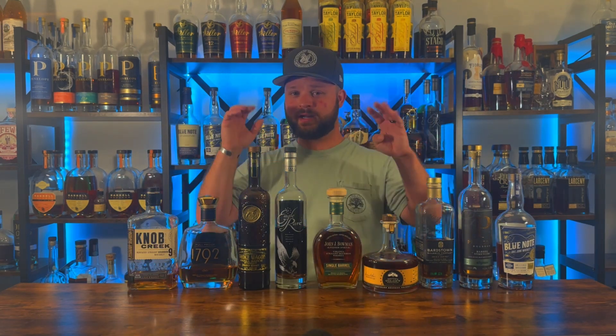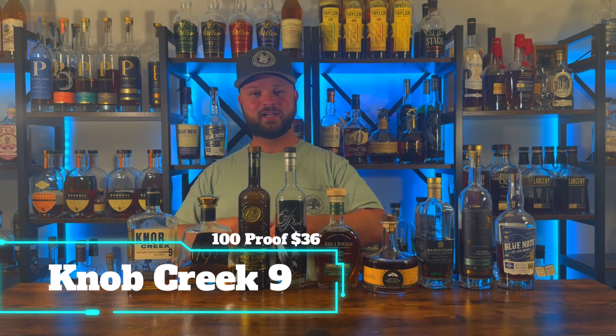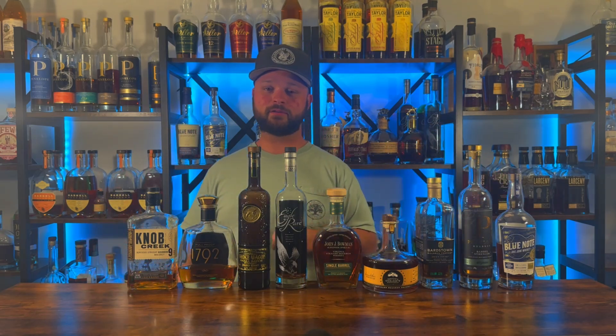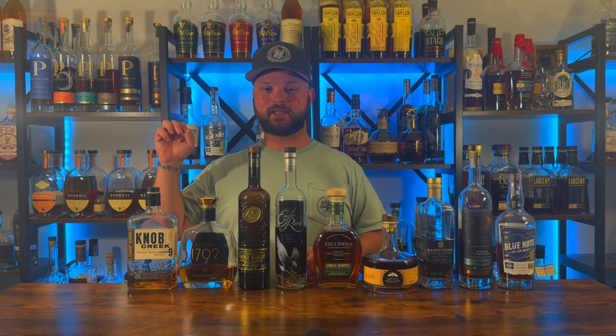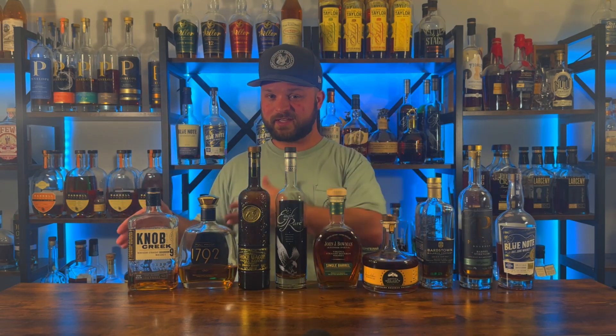Bottle number nine goes to one of my favorite mixers: Knob Creek Nine Year, coming in at 100 proof. This is a $35 to $36 bottle that you cannot go wrong with. The single barrel store picks at 100 proof are running about $40 to $50 — I'd probably say pick one of those up as a sipper. But if you're looking for a very nice higher proof mixing bourbon, this one right here is probably one of my go-to's in that price range. I wouldn't go more pricey than this most of the time for a mixer.